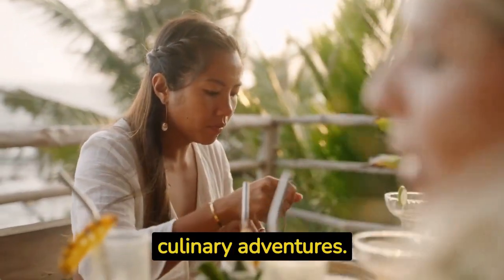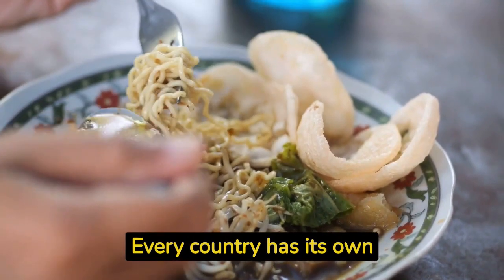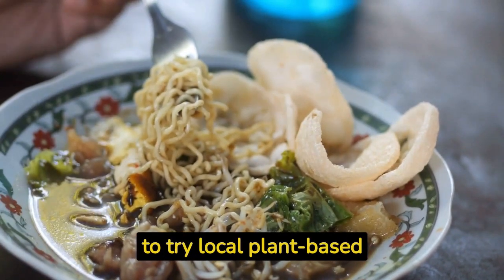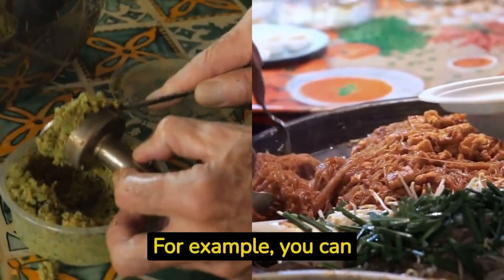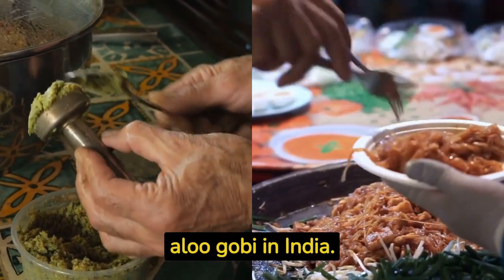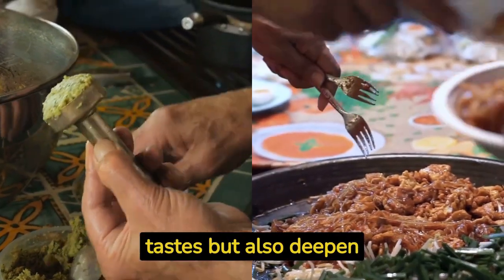Hack number eight: embrace local vegan delicacies. Every country has its own unique vegan delicacies waiting to be discovered. Embrace the opportunity to try local plant-based dishes that are traditionally vegan or easily adaptable. For example, you can savor falafel in the Middle East, pad thai with tofu in Thailand, or aloo gobi in India. Exploring these flavors will not only introduce you to new tastes but also deepen your cultural immersion.